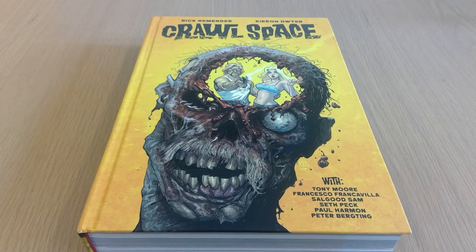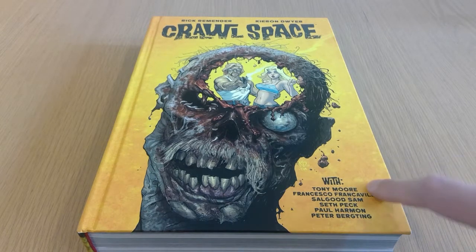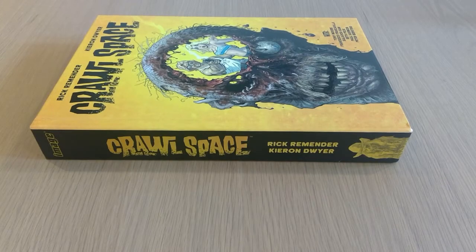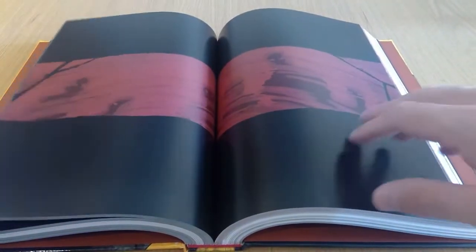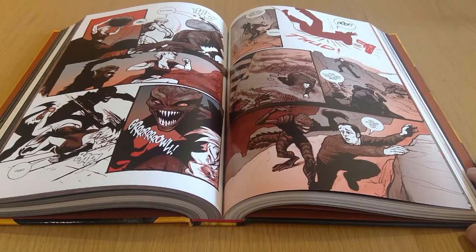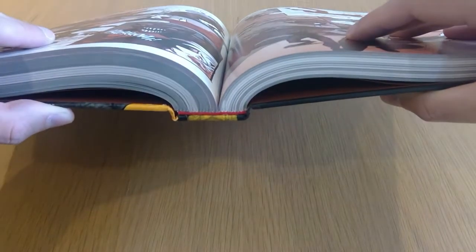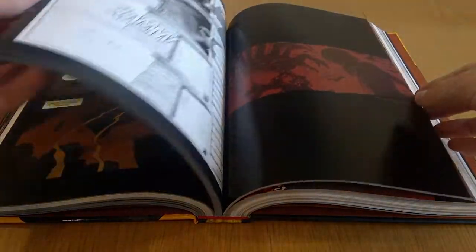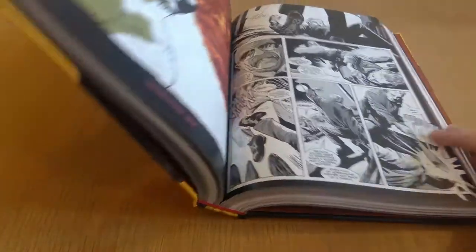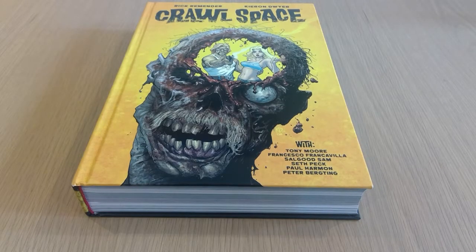Here we have Crawl Space from Rick Remender and Kieran Dwyer, with an assortment of various artists. This is a horror anthology book with lots of short stories. This is the standard Rick Remender format — slightly bigger than an oversized hardcover, probably a little bit smaller than something like an Absolute. The build quality overall is pretty good. However, annoyingly, the binding has been glued down to the spine, so you don't get it opening up to help those pages lay flat. That's probably the most disappointing thing about it, but I don't think that will hamper my enjoyment.